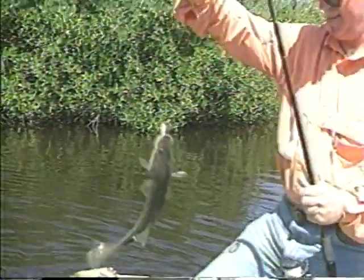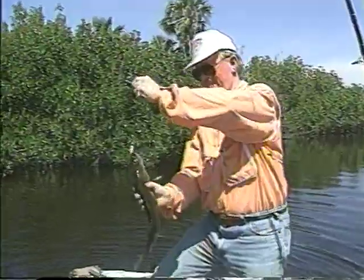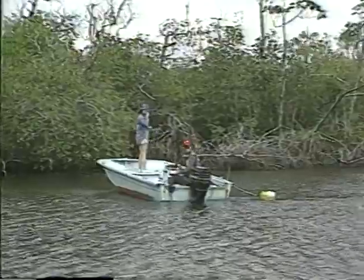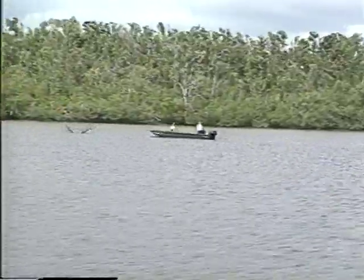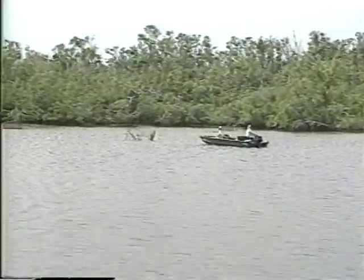Fish can be caught throughout the park in the Ten Thousand Islands region. In addition to snook, there are redfish, trout, snapper, tarpon, sheep's head, and several other varieties. You don't need to seek out the wild creeks that we found — in fact, that kind of adventuring without a guide is not a good idea. You'll most likely get lost.